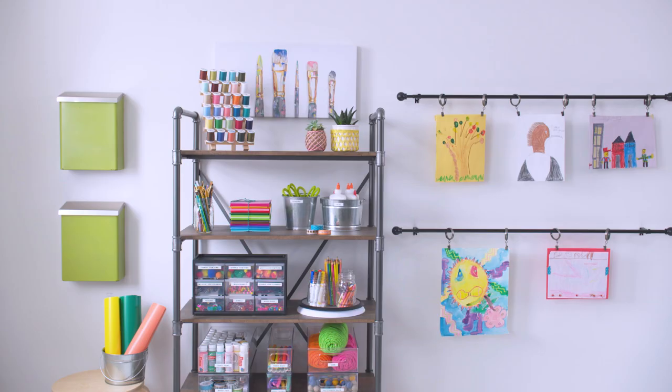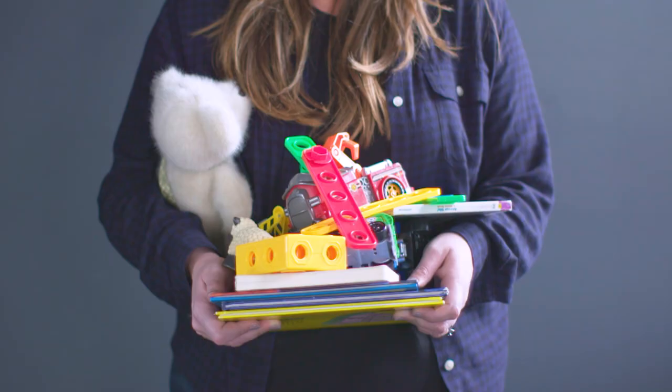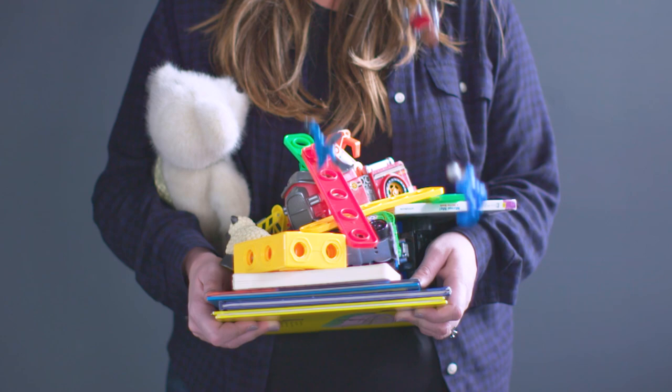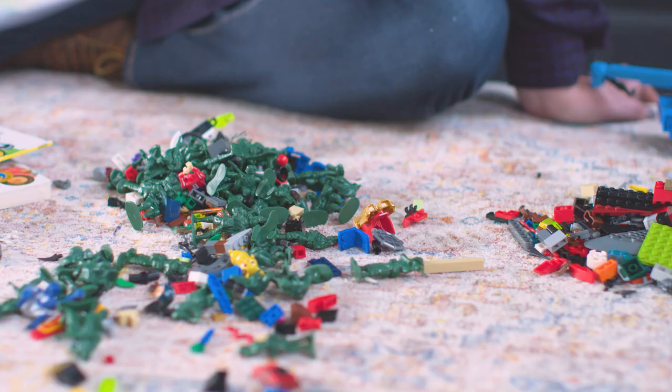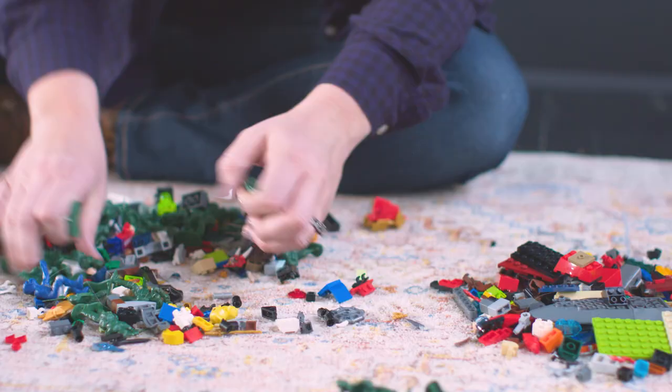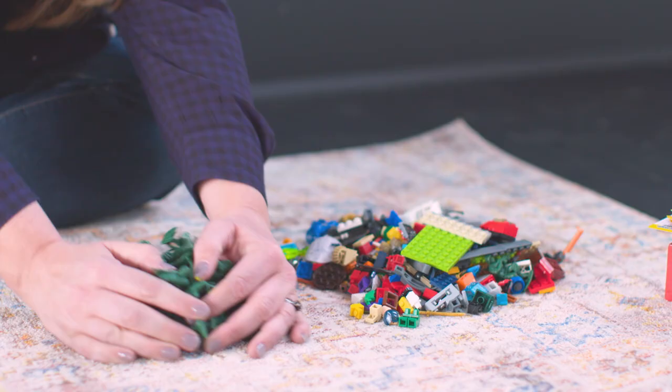On to kids' toys — the most common organizational issue that parents have. No matter how many times you clean up, it just feels like they're always scattered around everywhere. Get started by gathering all the toys you need to corral and start sorting. Form piles of like items such as stuffed animals, action figures, Legos, blocks, and books. Store these items by category in different sized bins.